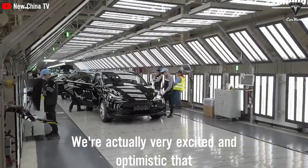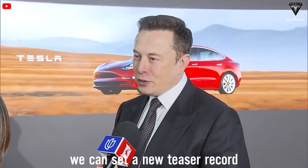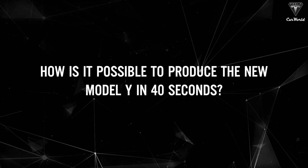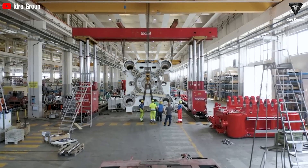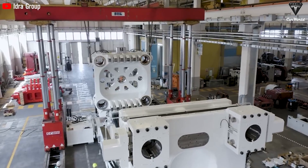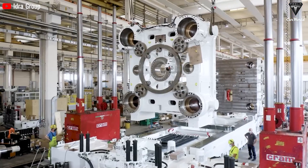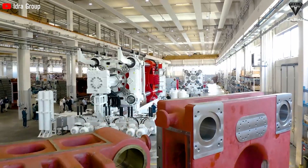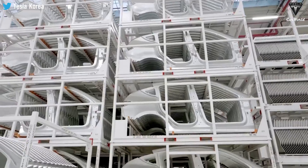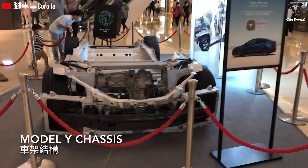We're actually very excited and optimistic that we can set a new Tesla record. How is it possible to produce the new Model Y in 40 seconds? First, Tesla uses a proprietary Gigapress machine to streamline and speed up the car body manufacturing process. High-pressure die-casting technology allows cars to be built with only a few large parts. This machine is molded out of 70 pieces, so it can quickly complete the chassis parts of the car.